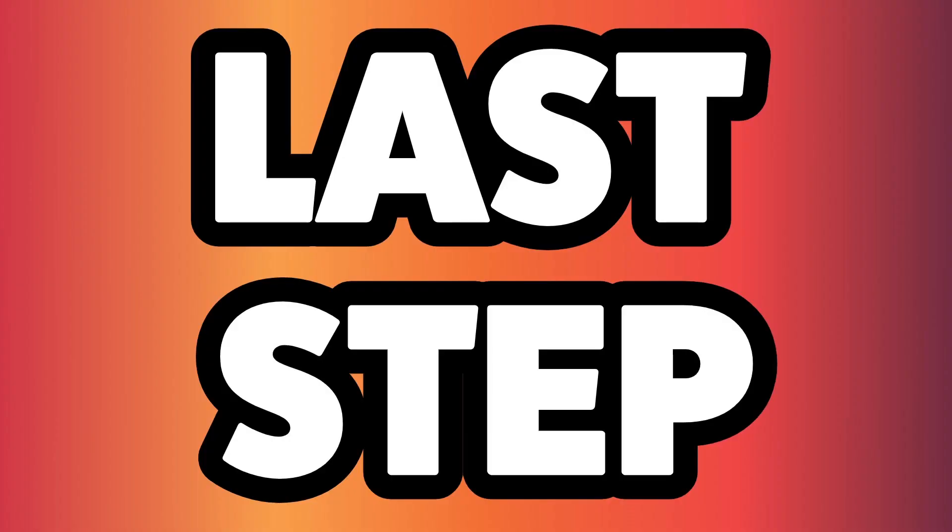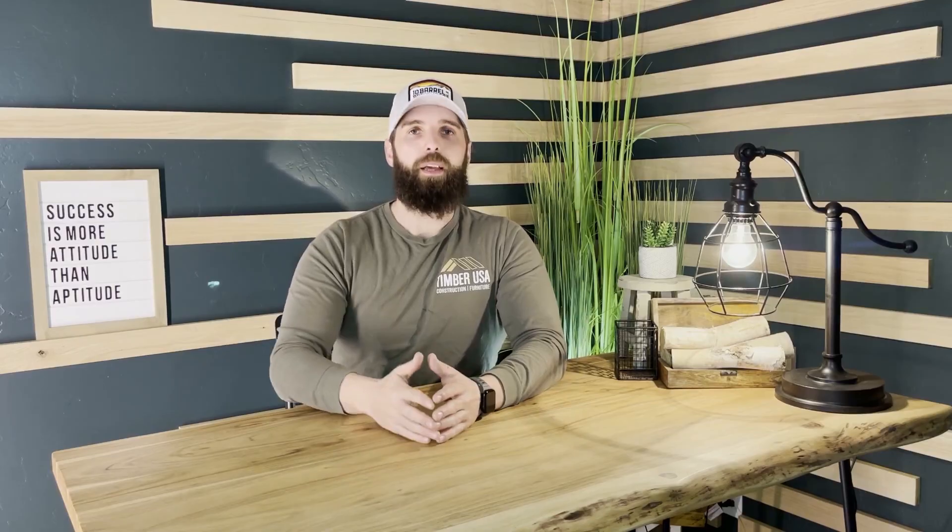I've told people more times than not, 'Go ahead and buy the cheaper product — I hope you enjoy it, but I guarantee you'll probably want something more solid that's going to last a long time.' And it does work. Don't be afraid to stand behind your price and let people know why — it's your time going into the product, it's real material, not some factory-made fake material out of cardboard.